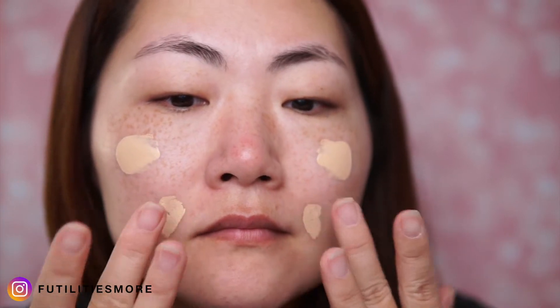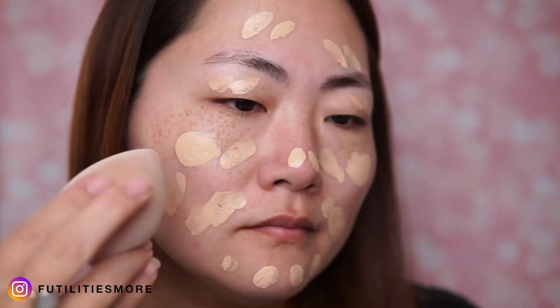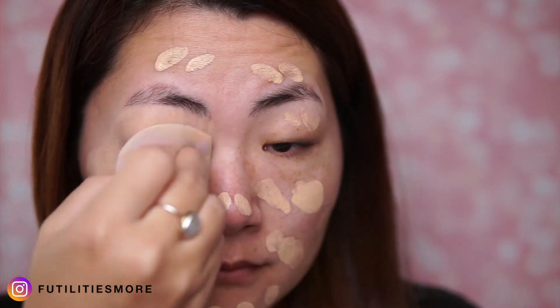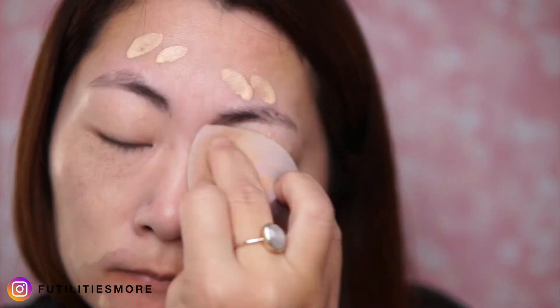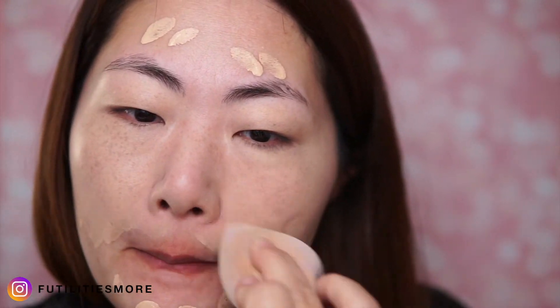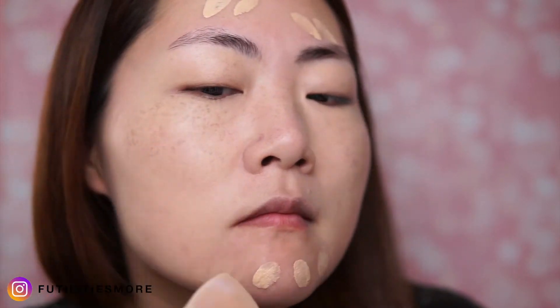I put some dots on all my face so the product is nicely distributed, and I blend everything with my damp beauty sponge. This foundation looks pretty natural, which I really like, and you can see it has a medium coverage.